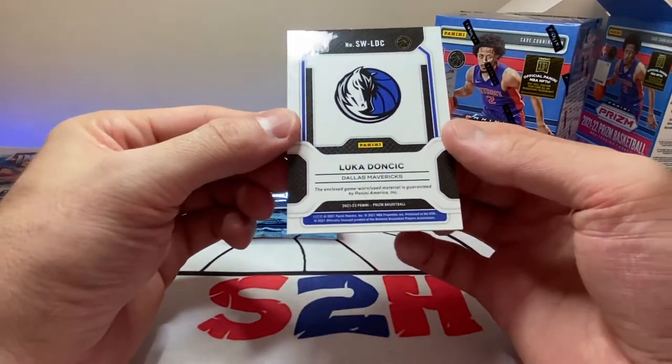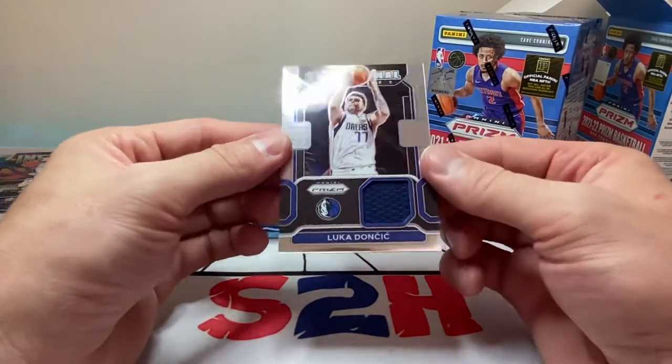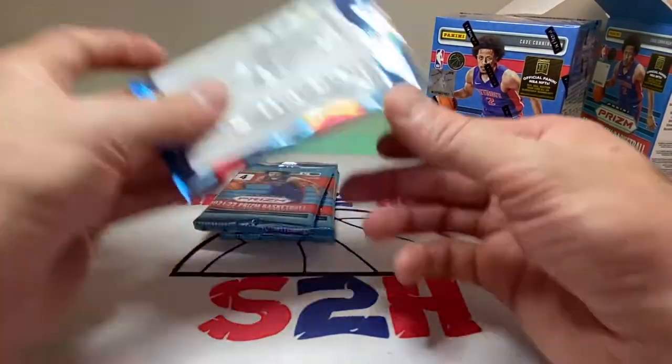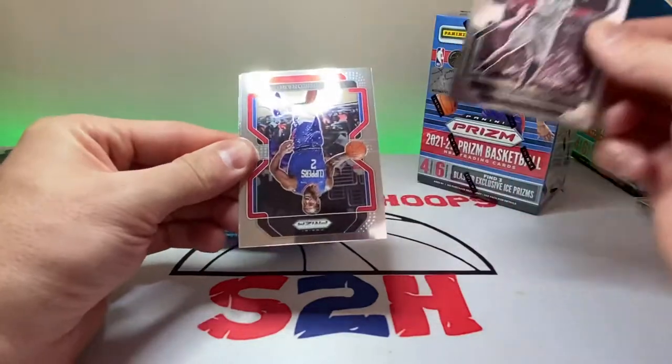Sensational Swatches — Luka. Game-worn player-used patch. Okay, that is a nice hit. Just a little napkin patch but definitely a napkin patch of a player we do not mind getting. Luka patch! Tim Duncan as well.